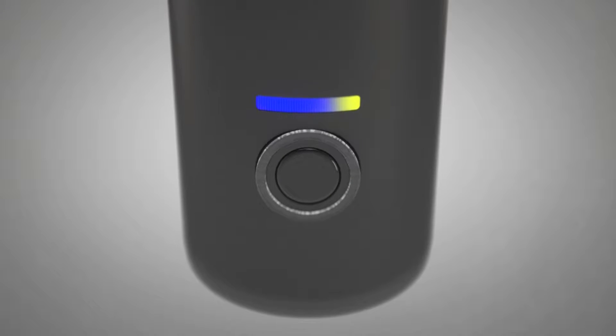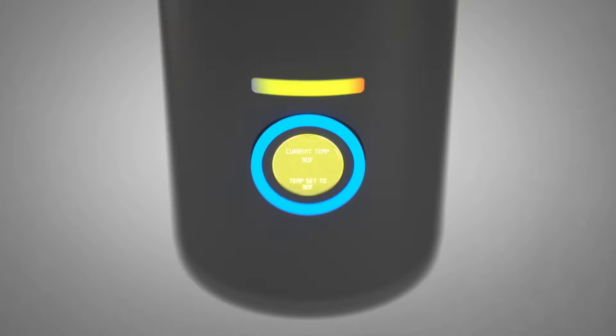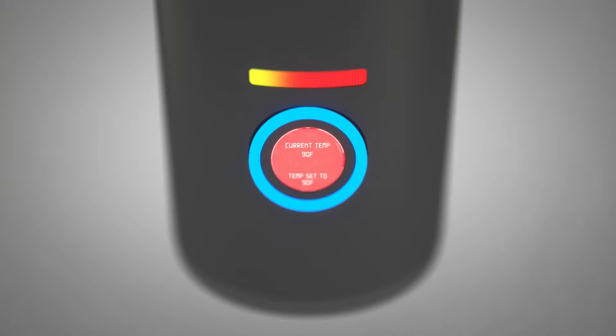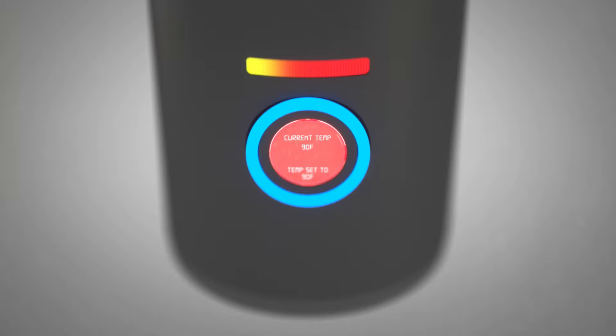The invention features an insulated double wall, an on-off lighted touch sensor push button, two temperature displays — one being digital — a temperature setting control, and is water, shock, and dirt resistant.